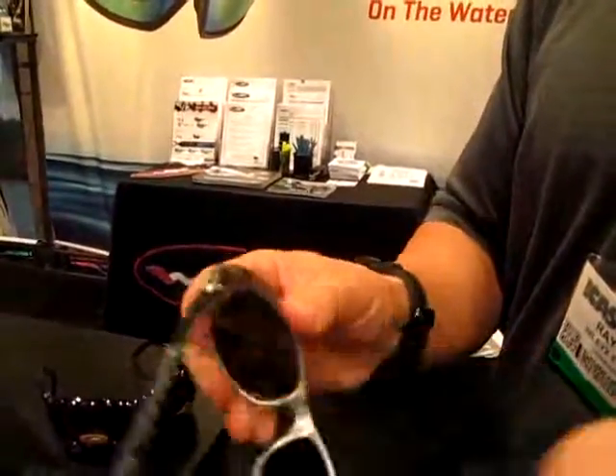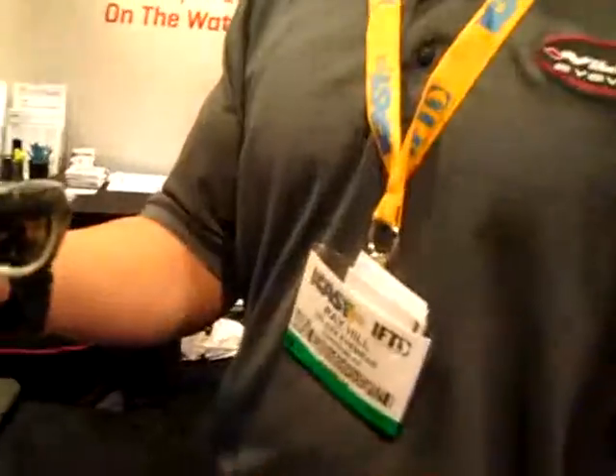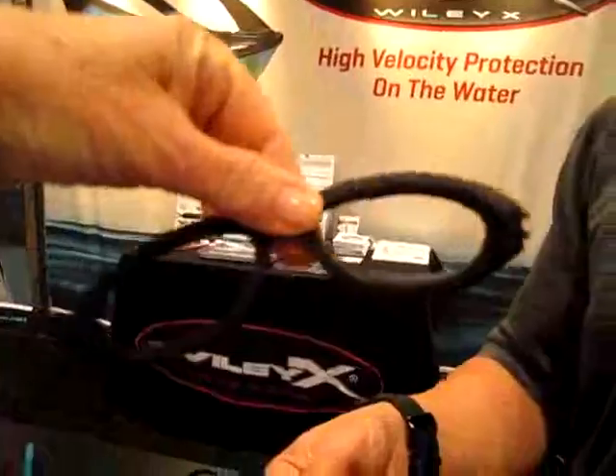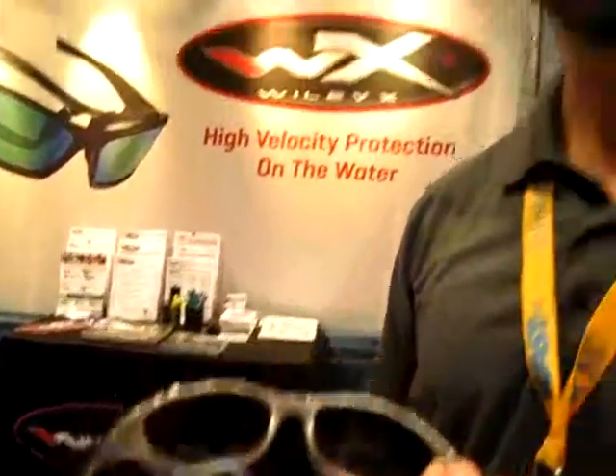The other thing that we did with it is we made it removable. There you go, so you can use it either way. So you're out on the water, you have the gasket, seals up your eye nicely, you get back on shore and you want your regular pair of sunglasses as you're going out for the evening — you've got it right here. It's probably nice wind protection too.